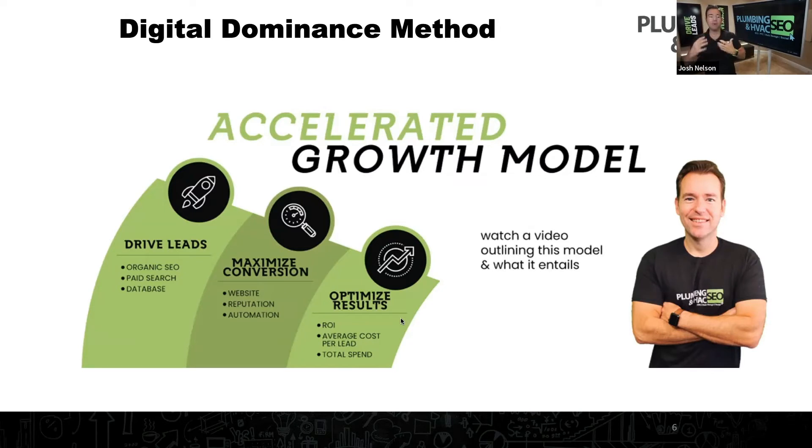Third, you have to optimize your results. You're constantly looking at: how much should we spend, what's our return on investment, what's our average cost per lead? To really accelerate your growth, you have to look at the total spend part of the equation. Sometimes when we ask how do I go from a million to two million, or from two million to five million, we want a fixed budget.